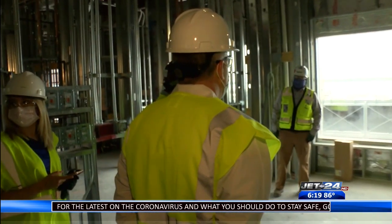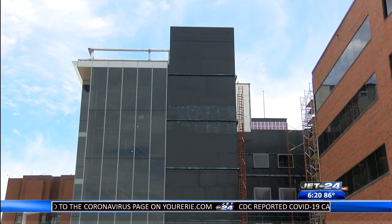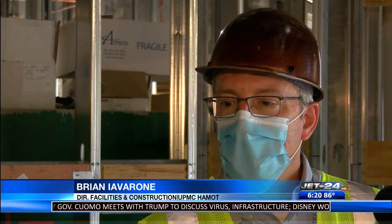The fourth and fifth floors will be used for future expansion of services. The tower looks to transform health care by accommodating more patients and services to those around the region — higher level technology, better patient care, and the ability to grow and handle more patients, not only in the Erie area but in the region.